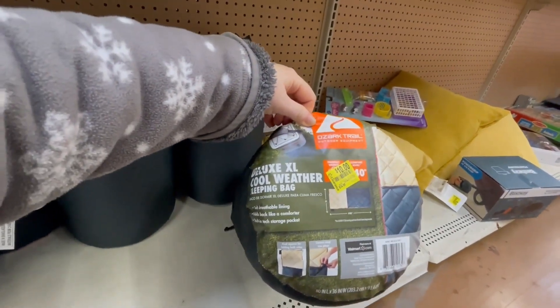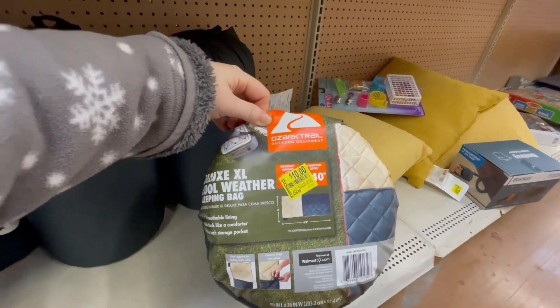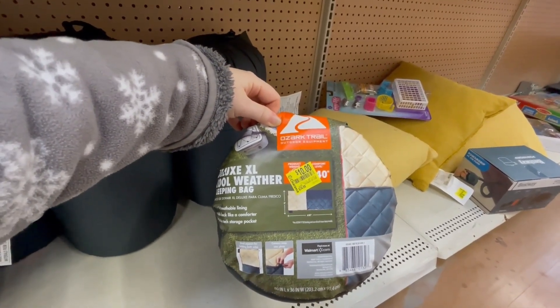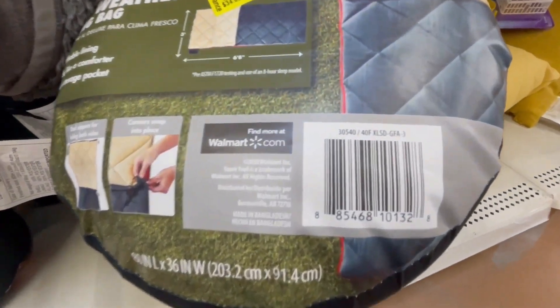This is an extra-large cool weather sleeping bag. It was $34.88 and it's down to $10. I'll give you the word code for this one.